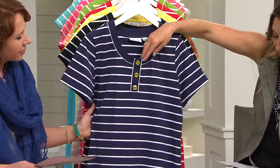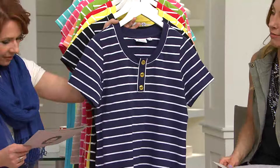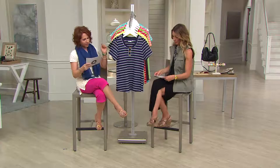Instead of just being your basic striped tee, you're getting this cute little neckline here with these buttons — they're not functional but they really dress it up and make it cute. Tons of colors, and yes, very nautical. My card actually says 'colors on next card' right at the bottom — I don't have another card!